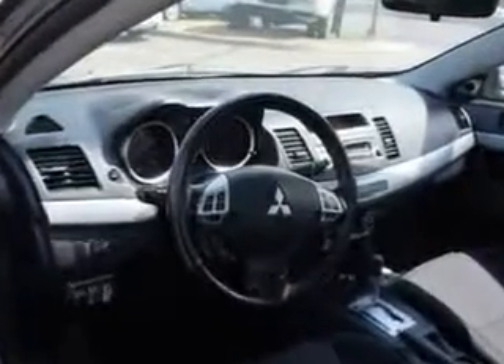Enjoy the drive and have peace of mind in this 2010 Mitsubishi Lancer. See us at Edison Nissan today!